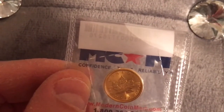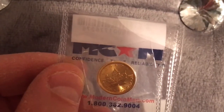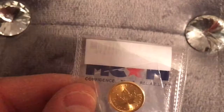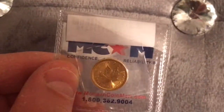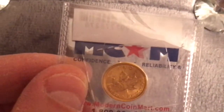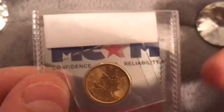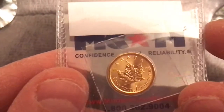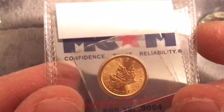So, four nines, 24-karat gold. The diameter on the one-tenth of an ounce is 16 millimeters. You have a 1.22 wall thickness. The gross weight is 0.100 troy ounces, which is equivalent to 3.11-and-change grams. The face value, as we know, is five dollars.